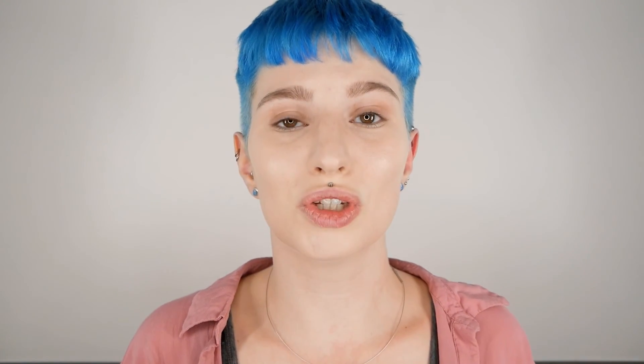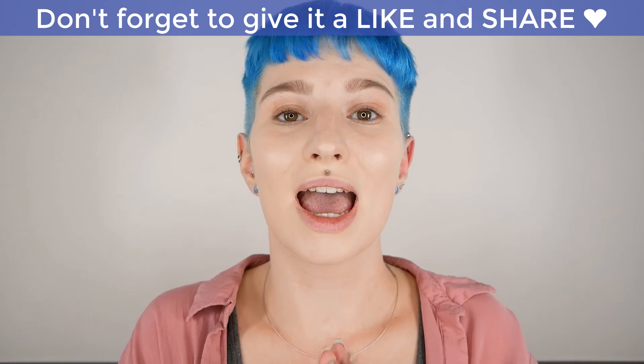The Kryolan foundation is pretty affordable — this one is around 20 euros, and the smaller one is even less. They last a long time since it's a cream product and you don't need a lot. I hope you enjoyed this video — if you did, give it a thumbs up and let me know if you want to get it or if you've had any experience with Dermacolor by Kryolan. Thanks so much for watching, see you soon — bye!